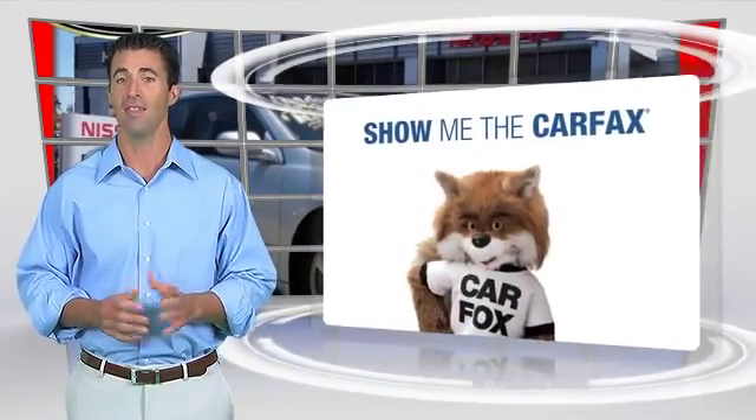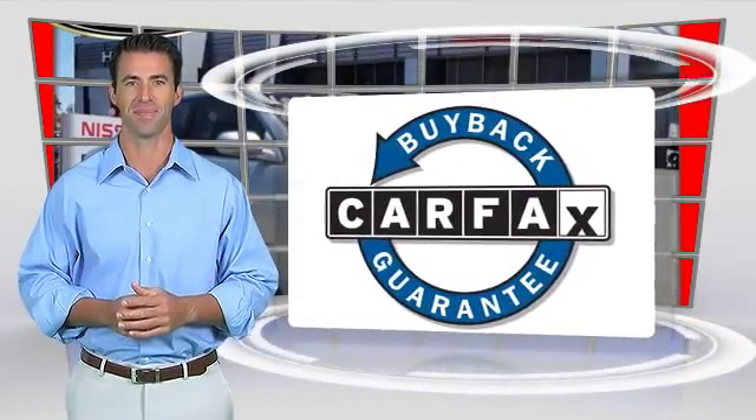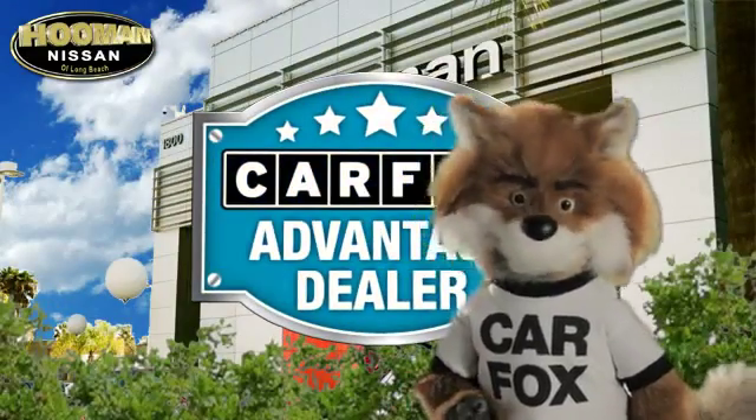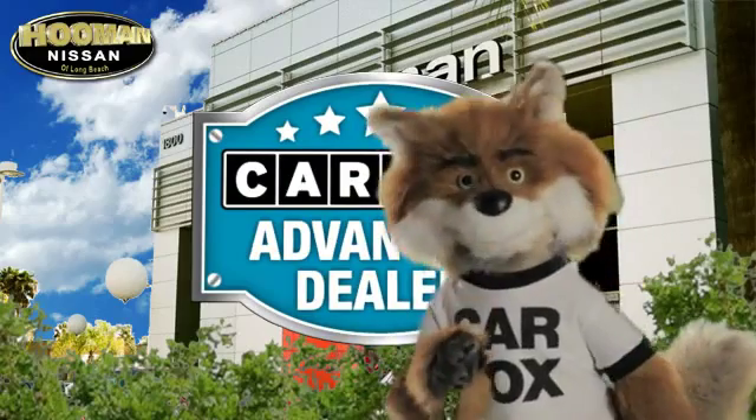This vehicle qualifies for the Carfax Buy-Back Guarantee. Just say show me the Carfax at Huma Nissan, a Carfax Advantage dealer.